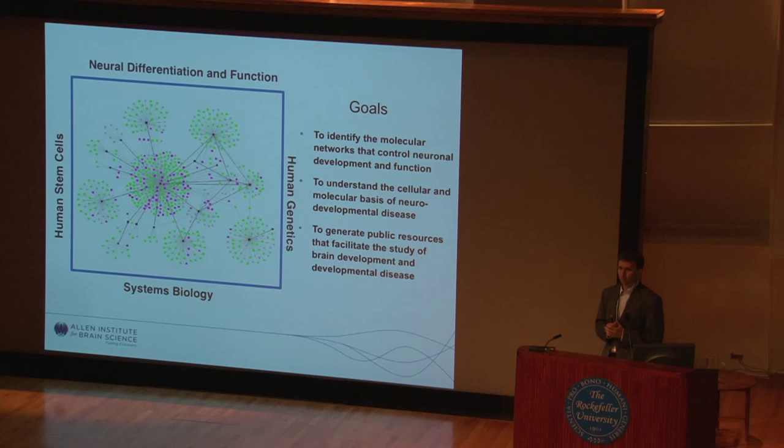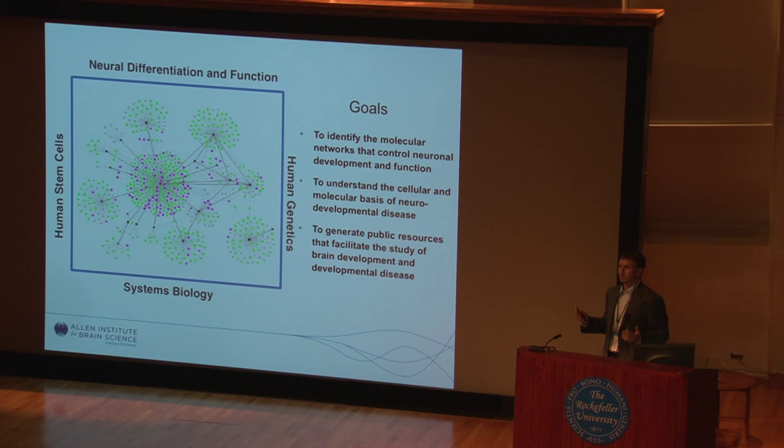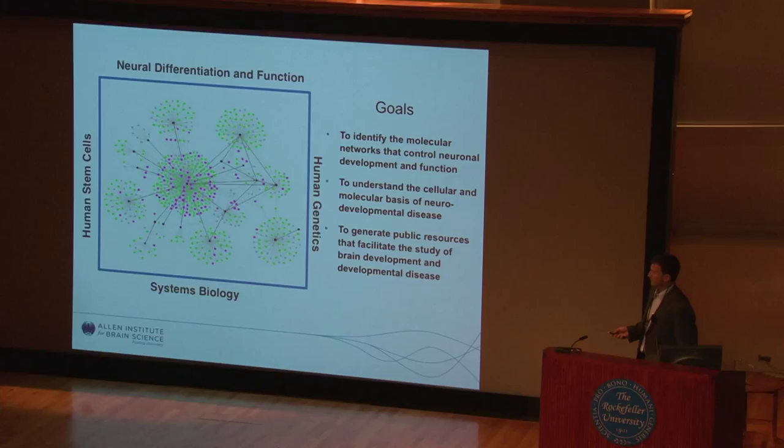The project I'm going to tell you about today takes advantage of another model organism: the human. It takes advantage of the fact that there are six billion humans, and essentially the genetics experiment has been done. We are all different, at least partly, because we have very different genomes. In addition to this, there are a large number of mutations that change our development and our behavior. This will allow us to prioritize which parts of this network to characterize.